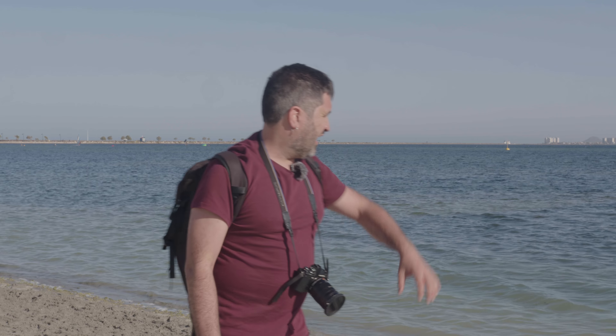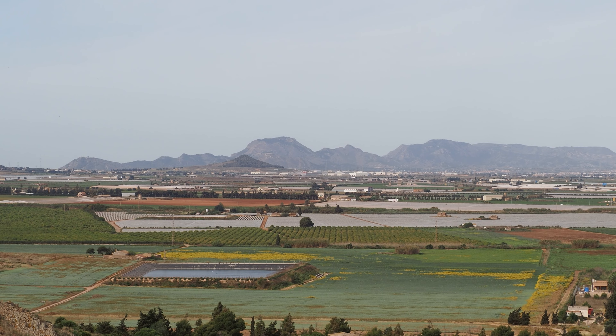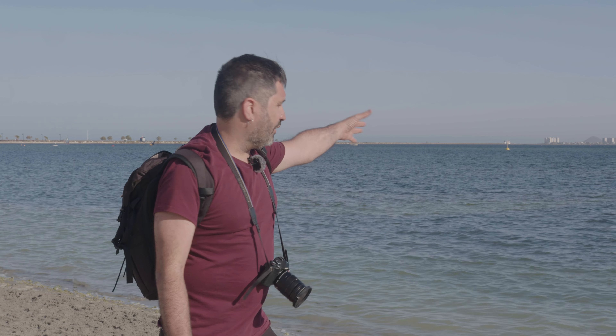Este proceso se produjo porque el Mar Menor, que es una albufera —la albufera de agua salada más grande de España— se está contaminando mediante sobre todo la agricultura intensiva que se da en la región, y que hace que se filtren todos los nitratos y todas las sustancias químicas que se usan en la agricultura intensiva a las aguas de la albufera.